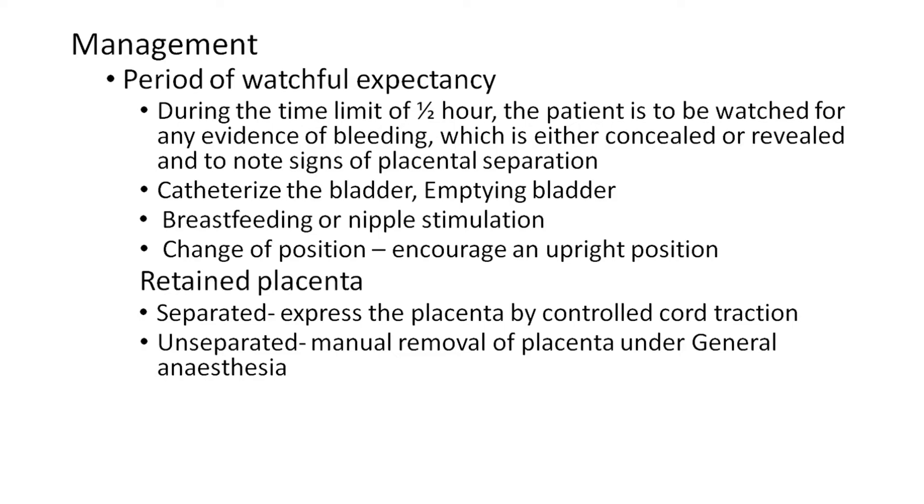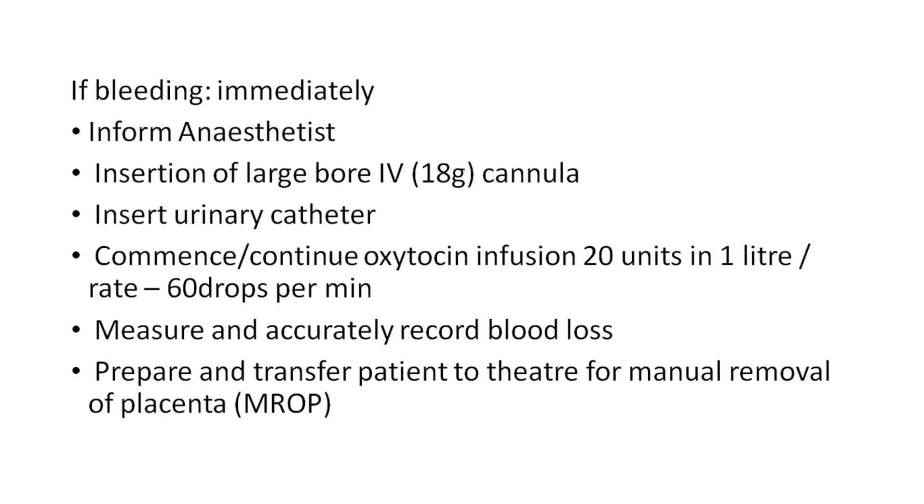Step 4: If not separated, manual removal of the placenta under general anesthesia. Step 5: If bleeding — immediately inform the anesthetist, insert a large bore IV cannula, insert a urinary catheter to empty the bladder, start oxytocin infusion 20 units in 1 litre at 60 drops per minute, measure and accurately record blood loss, and prepare and transfer the patient to the operation theater for manual removal of placenta.